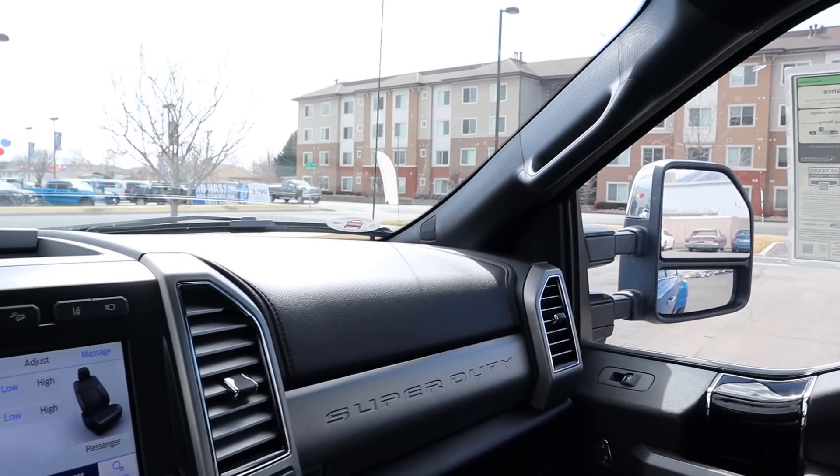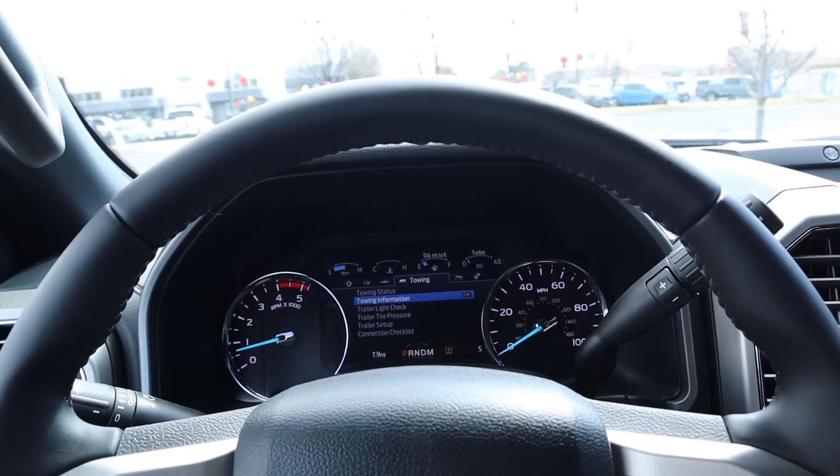Now that we're done going over the interior, let's quickly get into pricing. This Platinum stickers for about $91,000 before any market adjustments — and before I get all the comments about how this was more expensive than someone's first house. Anyways, let's take it out and see how it drives.